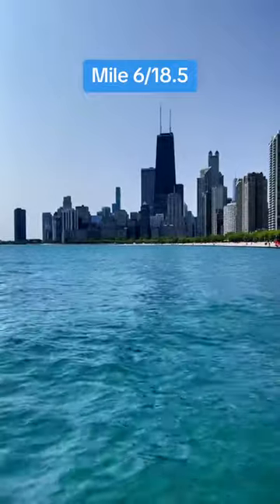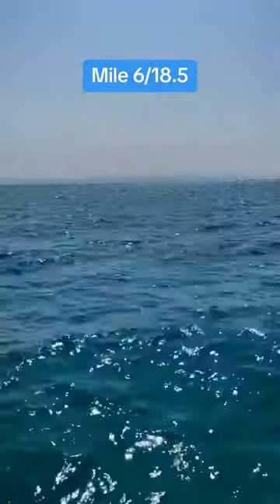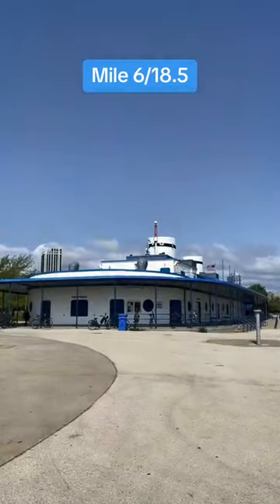At mile 6, we get to our first phenomenal skyline views. Plus, we're finally along the lake. Mile 6 also contains North Avenue Beach and a reminder of a 2021 TikTok trend.